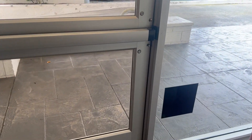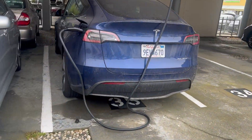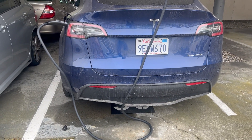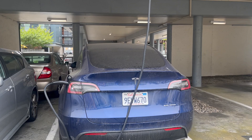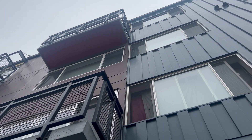My car has been charging overnight and it's almost close to 80%. I'm going to go down to the parking space on the ground floor and unplug the charger, then pull the charger back into the apartment. Here it is — it has been charging all night. You can see the cable go all the way up to the third floor balcony.